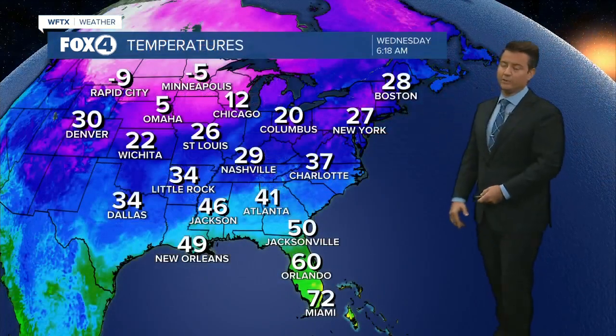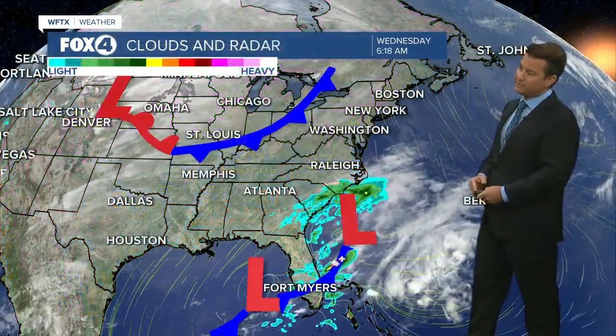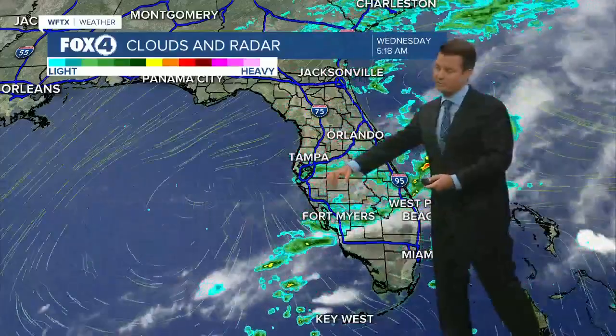There's the bitterly cold air starting to move into the northern plains — minus nine in Rapid City, minus five in Minneapolis. And once we get these lows out of here, we start to focus on the next couple of cold fronts, which will bring the changes for the holiday weekend.